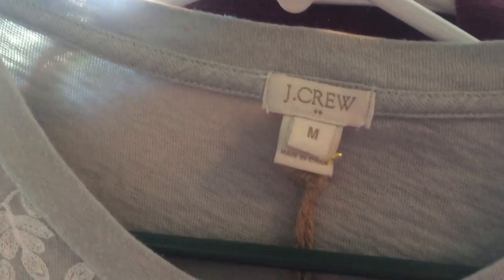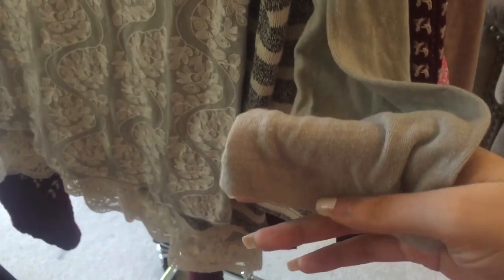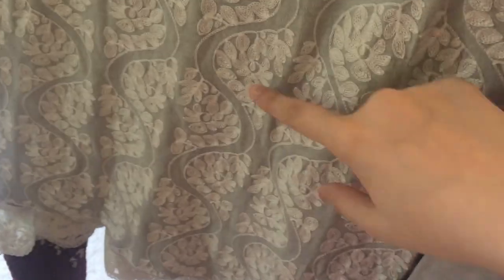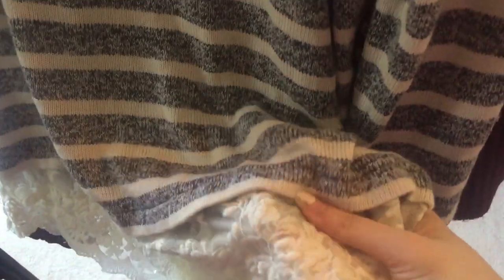This is a J.Crew size medium lacy long sleeve shirt, and I really like the florally squiggly lacy looking pattern — it's really nice. The next thing is this Ann Taylor Loft size medium striped lacy bottom shirt. Love this — it's a really soft material.